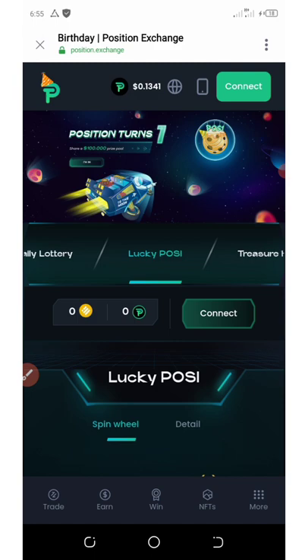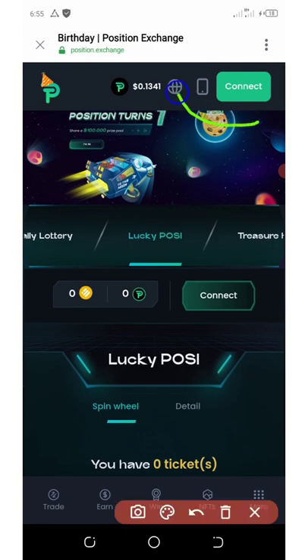All you need to do is just connect your wallet and then you are good to go. I'm going to be dropping the link to this airdrop in the video description. Once you click on it, it's going to take you to this page and all you need to do is connect your wallet.